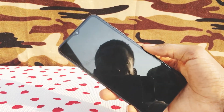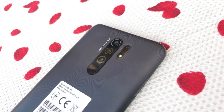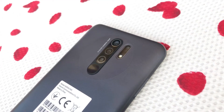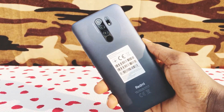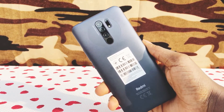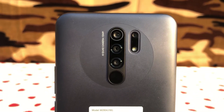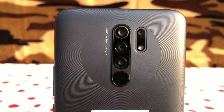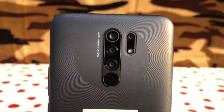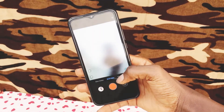The Redmi 9 Prime also reaches 83.2 percent screen-to-body ratio. The Xiaomi Redmi 9 Prime weighs 198 grams, the same as the original Redmi 9. The budget smartphone, wrapped in all plastic on the back and frame, has a quad rear camera setup that includes a 13 megapixel f/2.2 wide lens, 8 megapixel f/2.2 ultra-wide lens, a 5 megapixel f/2.4 macro lens, and 2 megapixel depth assist lens.